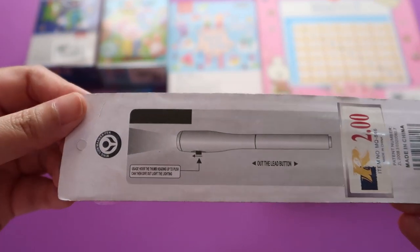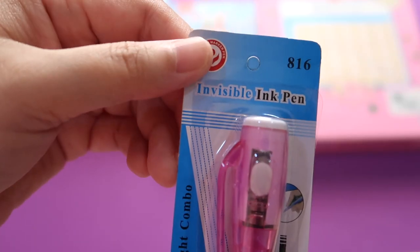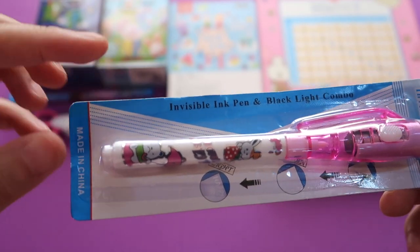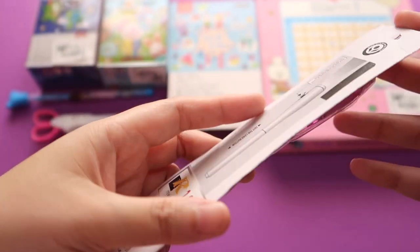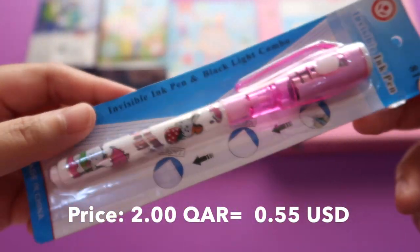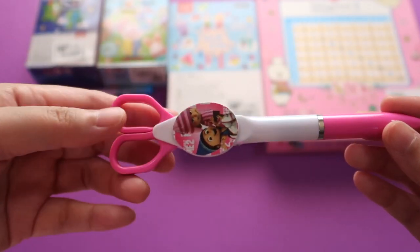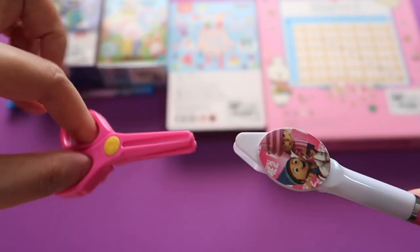The next item is this invisible ink pen. I don't know how to use this yet, but it is an invisible ink pen with a black light combo, and very cheap at two Qatari riyals. I'll try this next time.